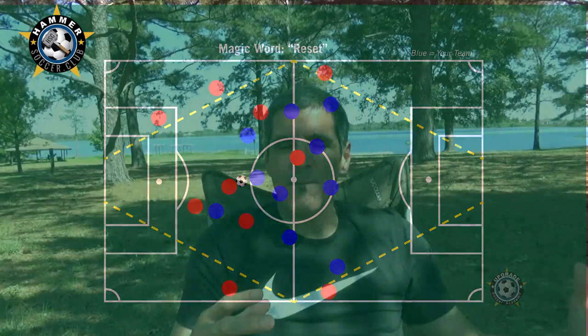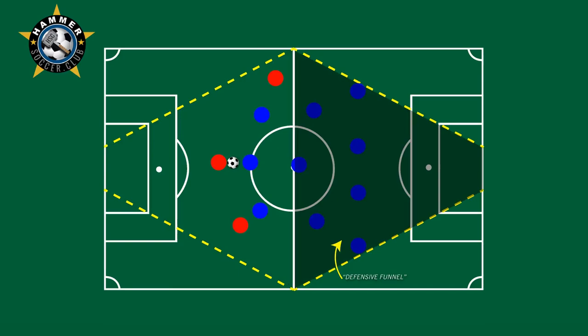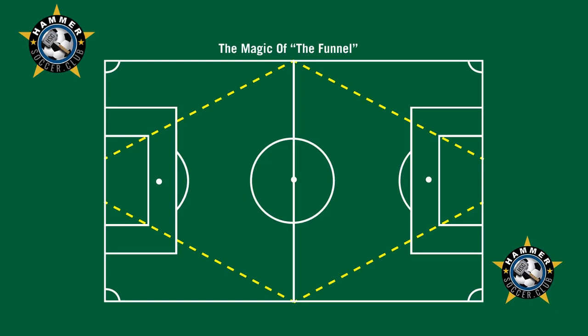Once I came up with the funnel, I just wanted to share my findings. When you combine shifting with resetting and when you make your players understand that there's an offensive funnel and a defensive funnel, there's a magic that happens. Your players will get a lot smarter. They will have a purpose to do certain things on the field because they know what the final outcome will be, which is compact formations.